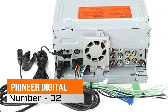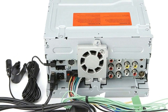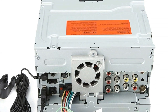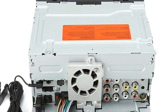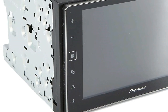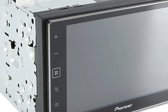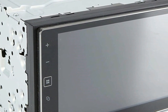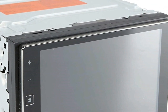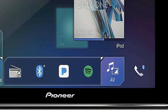Number 2: Pioneer Digital Multimedia Receiver. Features an 800x400 resolution clear resistive touchscreen with 24-bit true-color panel, display and color customization, and dedicated Spotify app control. The A/V source controls content from iPhone and Android devices. Mixtral takes music from iPhone, iPod, USB device, or certain Android devices and plays it back with added transitions and effects to create a virtual DJ inside the Pioneer receiver.